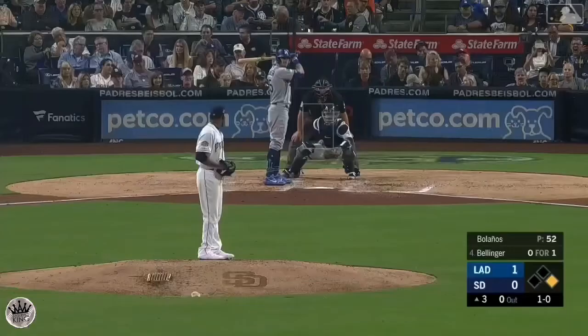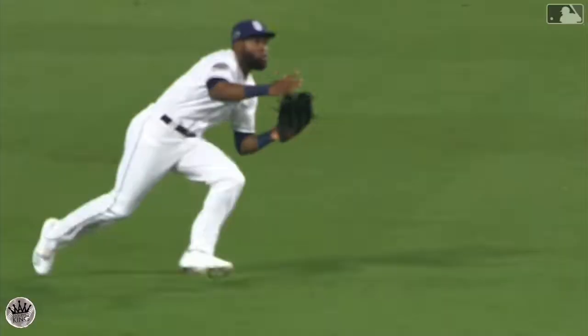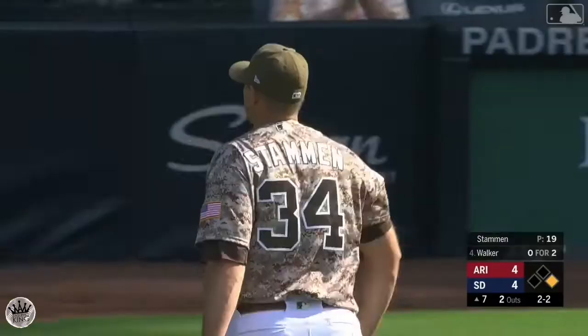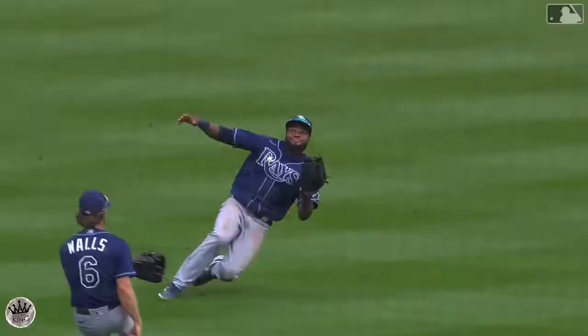Margot makes the catch on the sinking liner — gives it a slide to make the grab out there, but Manuel Margot gets it done. This ball is squared up, straight to center field — Margot sent back towards the track at the wall, he leaps and makes the catch. Grossman to shallow left field and a diving catch made on a slide by Manuel Margot — what a play, and that really is a big out.